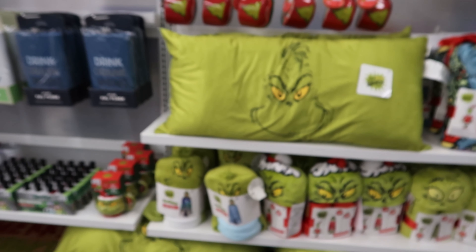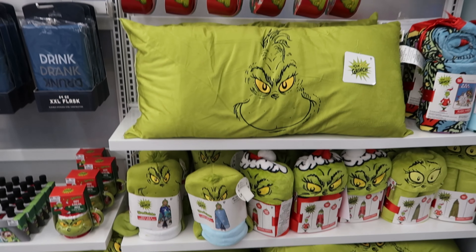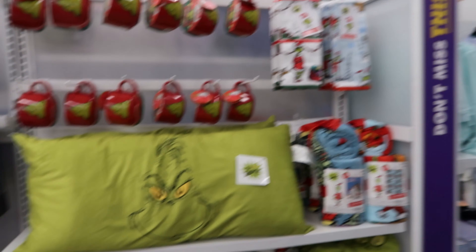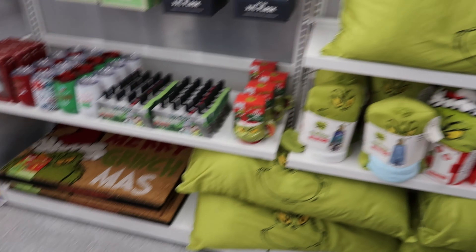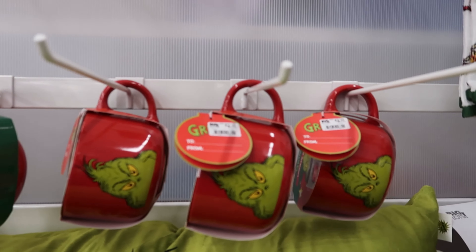Check this out — they have Grinch everything: Grinch pillows, blankets, cups, hand towels, and even doormats. Let's start with the cups. These cups are $5.99.